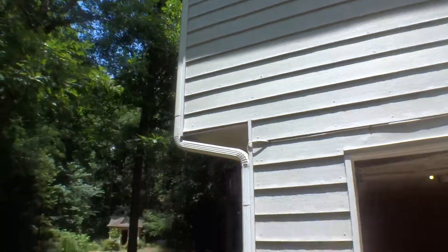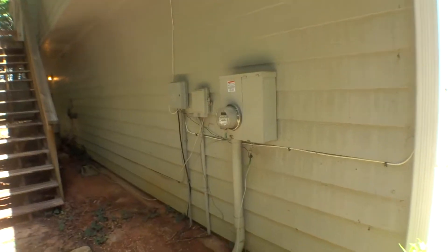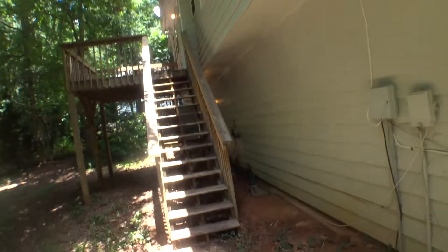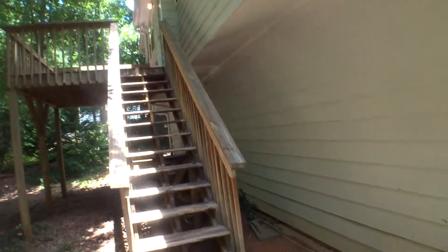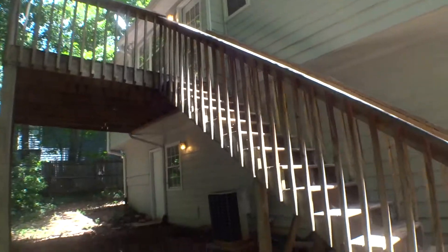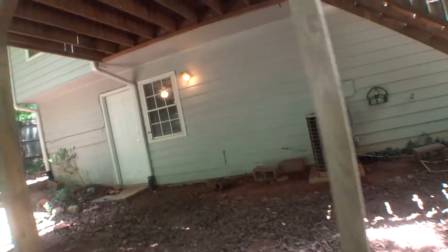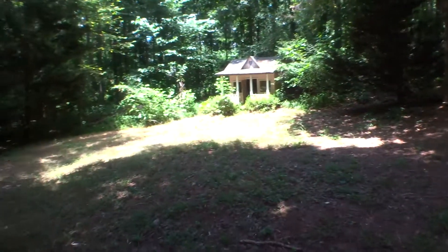We are going to move on to the back side now. The floor, stairs access to the porch, and the porch is being freshly washed. Windows with screens in place. Basement side windows and doors are clean. This is the back of the property.